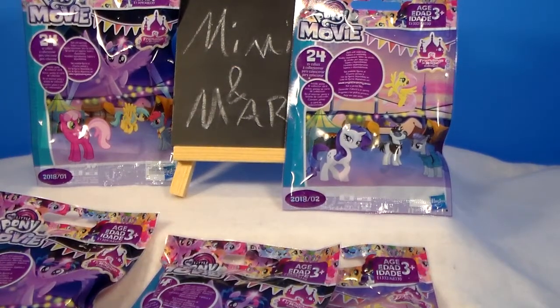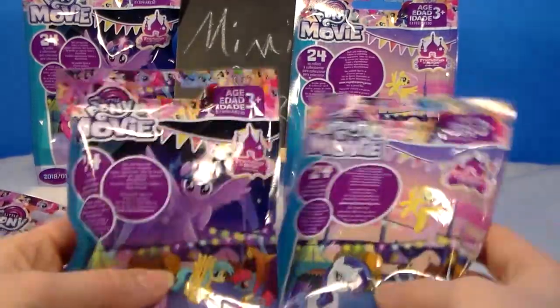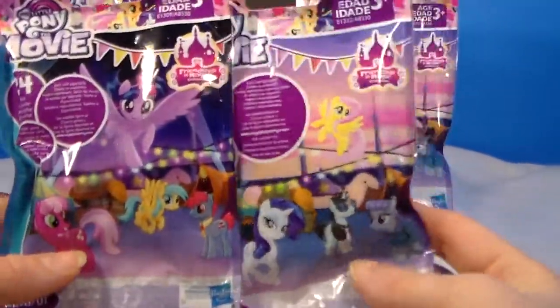Hi everyone, it's Mimi and I have some new blind bags to share with you guys today. I have some My Little Pony the Movie blind bags — I have two different waves.